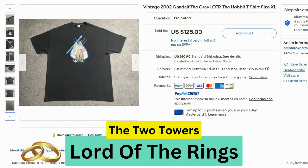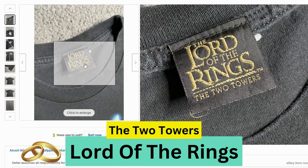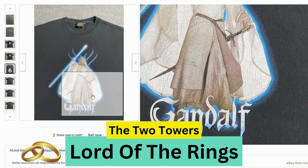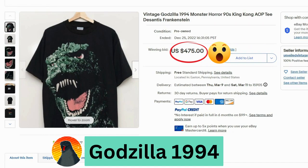Up next we have the Lord of the Rings — Gandalf. This sold for $125, $10.95 shipping. This one actually says Lord of the Rings on the tag — The Two Towers. Looks like this one had a small hole. The graphic has a little bit of damage — I can definitely see some cracking down here. It's a bit worn.